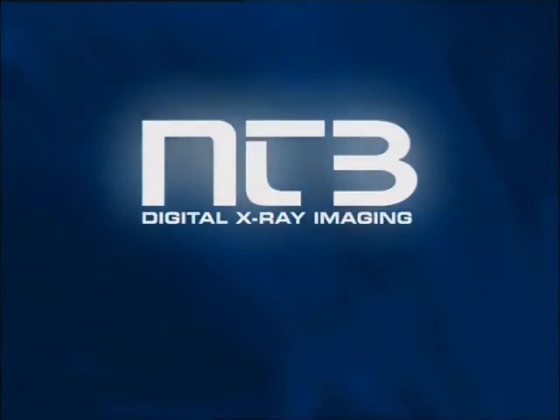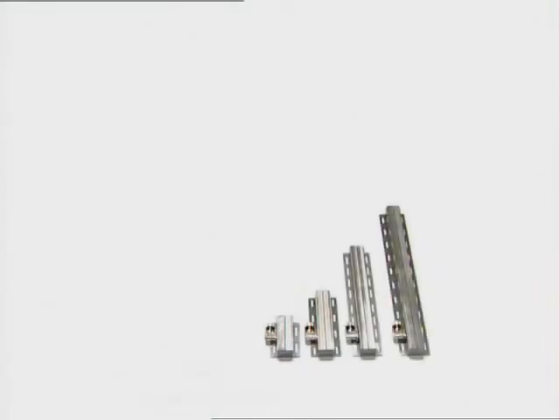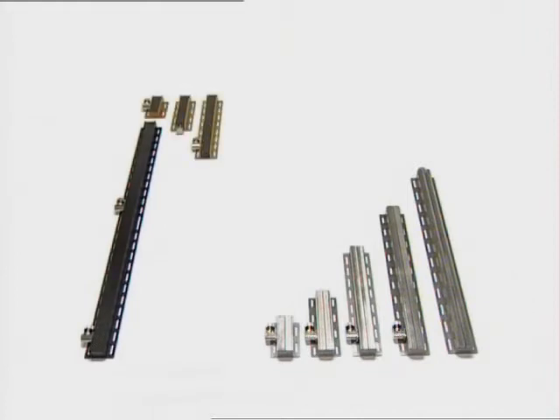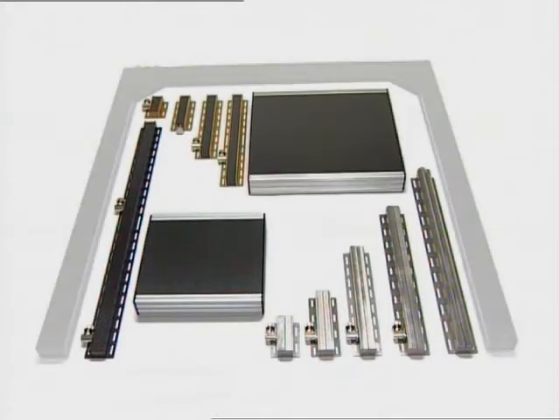The company NTB was founded in 1995 and is active today throughout the world. NTB develops and produces digital line-scan X-ray cameras and X-ray scanners for use in research and in quality assurance. On customers' requests, the cameras can be produced in tailor-made lengths or in special forms.